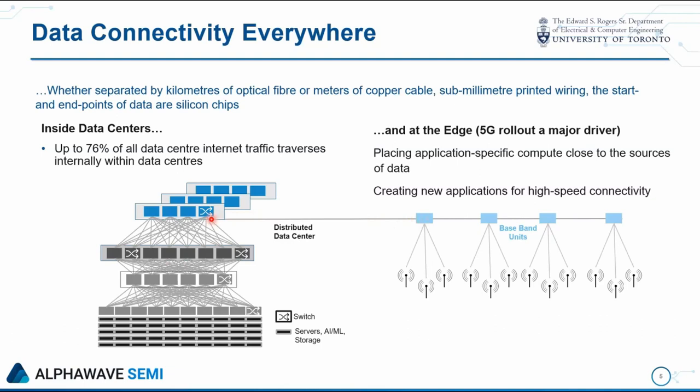Once data reaches a data center, it bounces back and forth dozens of times — into storage, out of storage, some processing, back in storage — and then produces a result and is sent back out over the network. In fact, up to 76% of all data center internet traffic traverses internally within the data centers, and I believe the actual fraction is even higher. That's a tremendous driver — the explosion of interconnect within the data center is now the leading market force driving R&D in connectivity in general.